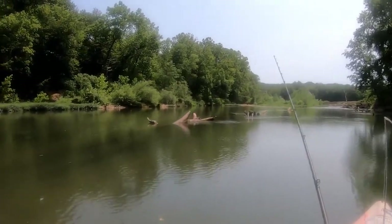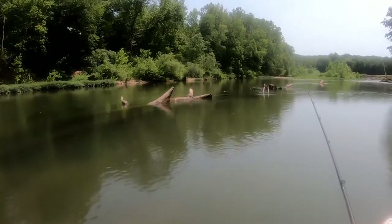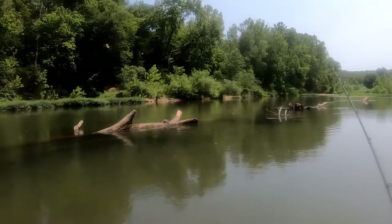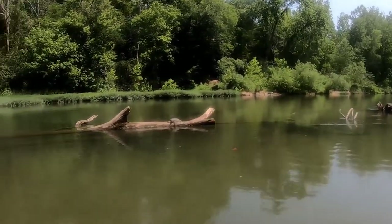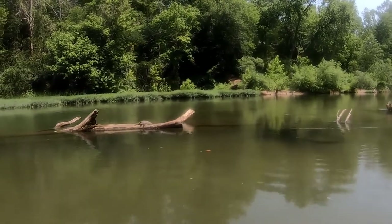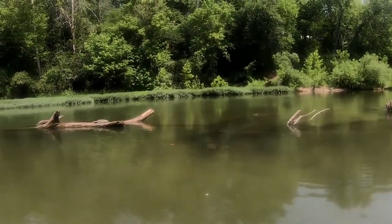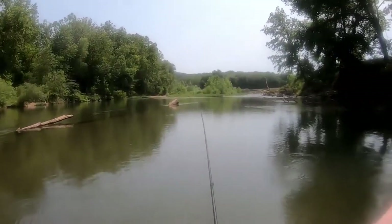Look at that big old turtle. Big old soft shell — too lazy to even move. Wait, is that a snapper? I thought it was a big old soft shell. Maybe it's a soft shell, I can't tell. Man, that's just a giant slider. Big old slider, he don't even care. I'm no turtle expert, but it's a big old turtle.